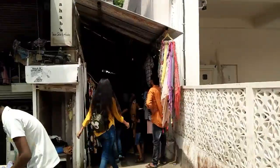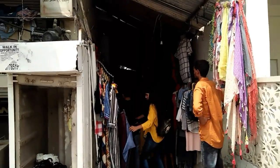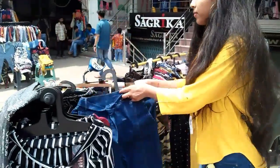Before diving into the market, I'll give you a quick piece of advice which is very important: keep your bargaining skills very high, or take someone who can bargain for you — otherwise they'll charge you way more than they should. Don't worry, I'll tell you the trick to bargain in these kinds of markets.